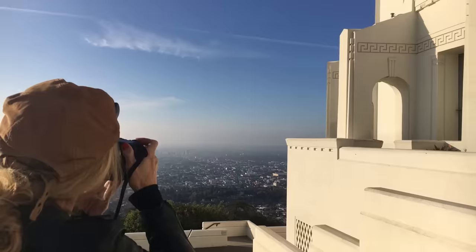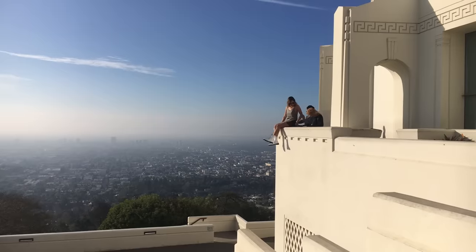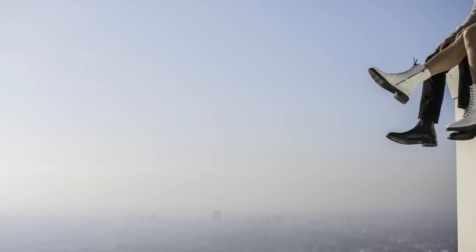Today's shoot could fall under two categories. This could be under fashion or street style because we're creating content for fashion blogger Lila's blog.